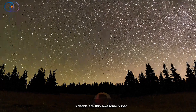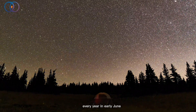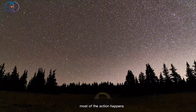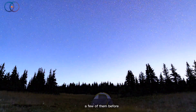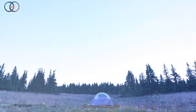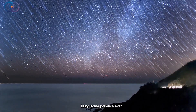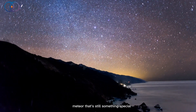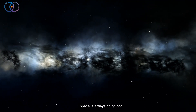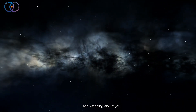The Ariadids are this awesome, super active meteor shower that happens every year in early June. Most of the action happens during the day, but if you wake up early — like really early — you might catch a few before the sun comes up. Just look to the east, get away from bright lights, and bring some patience. Even if you only see one meteor, that's still something special. It's a little reminder that space is always doing cool stuff, even when we're asleep or not looking.